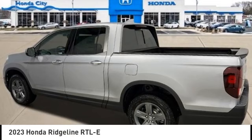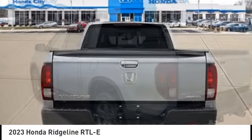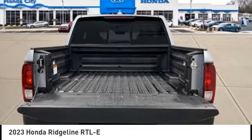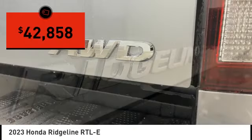We are pleased to show you the 2023 Ridgeline. The Ridgeline was designed to give you exactly what you need to get the job done. And with Honda quality built right in, this truck can be with you for the long haul, and is priced below $45,000.